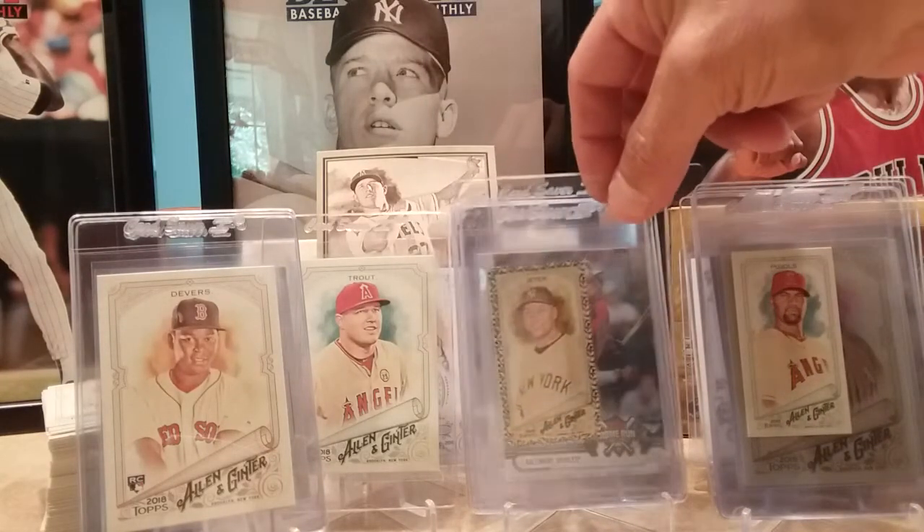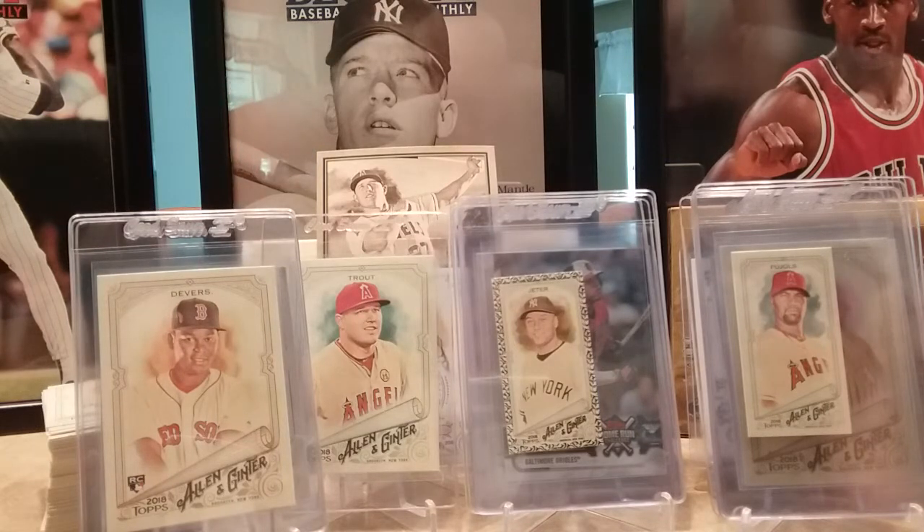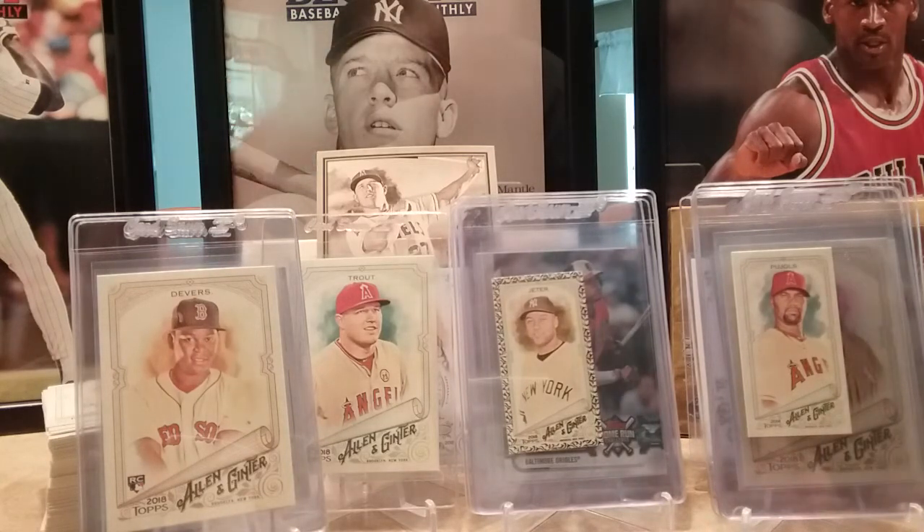Also got the Albert Pujols mini and the Derek Jeter mini. Just wanted to show everybody my results. Nothing huge for my relics or autographs, but alright, that's it — thanks for watching.